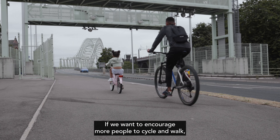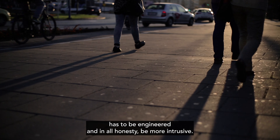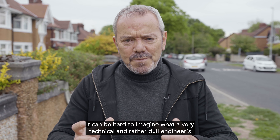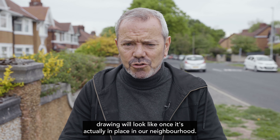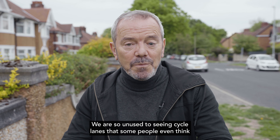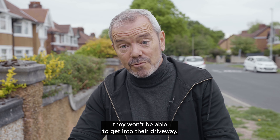If we want to encourage more people to cycle and walk, sometimes the infrastructure has to be engineered and, in all honesty, be more intrusive. Real change to our streets can be hard to imagine — what a very technical and rather dull engineer's drawing will look like once it's actually in place in our neighbourhood. We are so unused to seeing cycle lanes that some people even think that if one is put outside their house, they won't be able to get into their driveway.